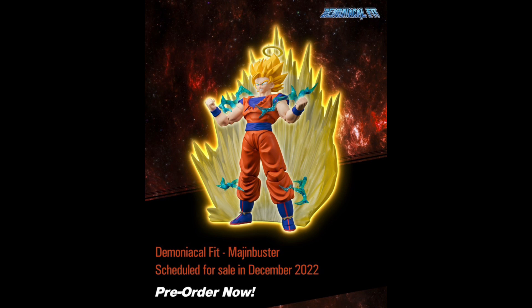Last but certainly not least is probably the best move Demoniacal Fit could have made this year — they are giving us the event exclusive Super Saiyan 2 Goku that a lot of collectors, especially people outside the United States, just weren't able to get. It was an event exclusive, and people didn't want to pay aftermarket prices or missed it going up on Premium Bandai. We knew this was coming right when Tamashi Nations showed us they were giving us Super Saiyan 2 Goku. I'm glad Demoniacal Fit went through with it, because they have a track record of not releasing things they show off.